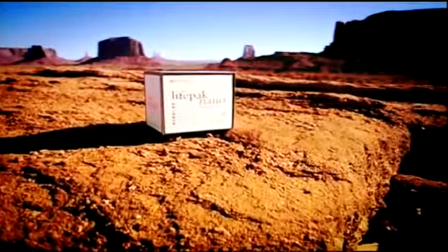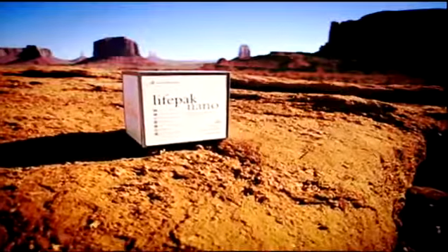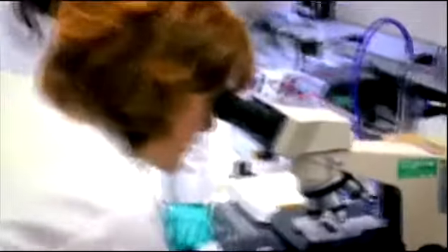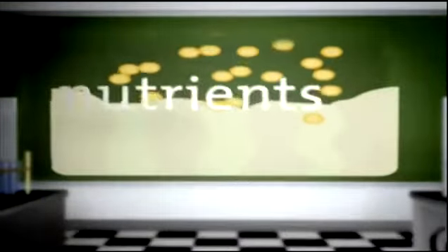Pharmanex LifePack Nano is a breakthrough nutritional anti-aging supplement program specifically formulated to protect DNA and cells, nourish and protect the brain, bolster the immune system, support cardiovascular health and regulate blood sugar metabolism, protect eye health, build strong bones, promote joint function and mobility, protect against the effects of sun radiation, and help maintain healthy skin tone and elasticity.